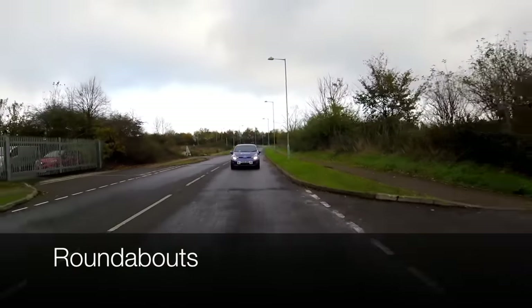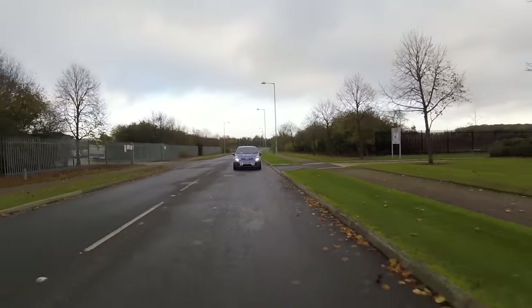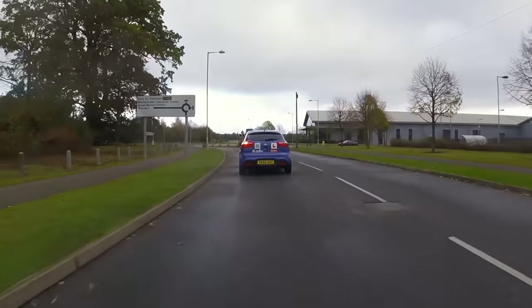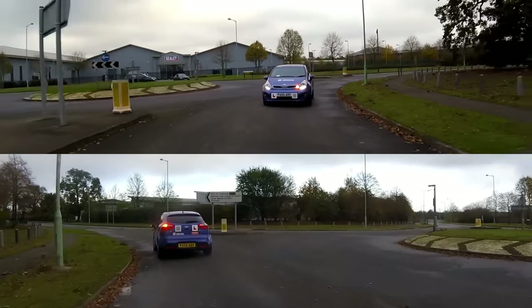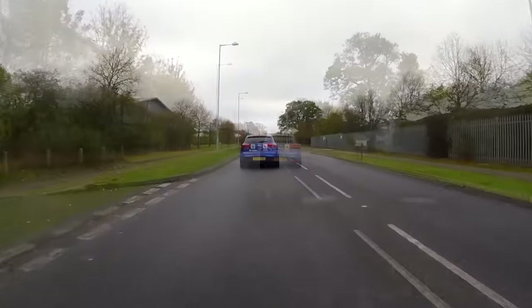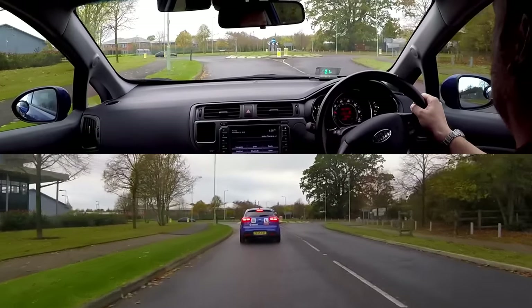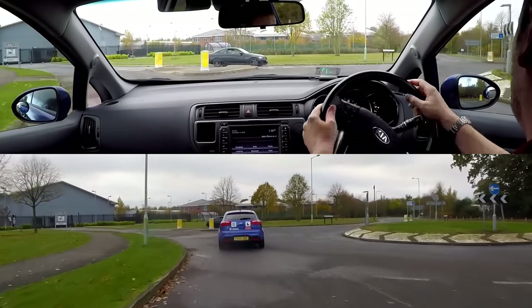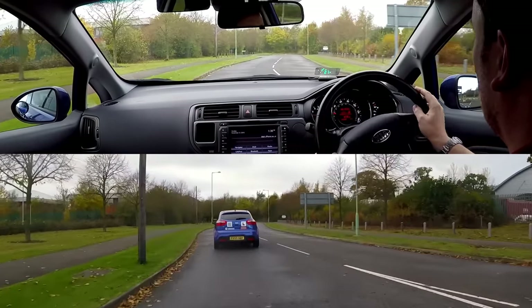We will also need to signal every time we use a roundabout, but we must be careful to signal correctly so we don't confuse other road users. When turning left we should signal left throughout the roundabout. After we leave a roundabout we must check whether our indicator has cancelled automatically, as sometimes we will need to manually cancel it to avoid misleading other drivers and causing danger. When driving straight ahead we should not signal on approach, and then signal left as we pass the exit before ours to show that we are leaving the roundabout at the next exit. It is important to signal left promptly so other drivers understand which exit we are taking.